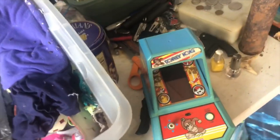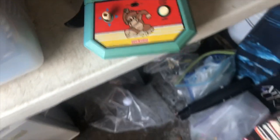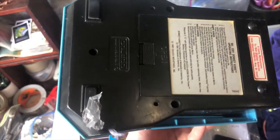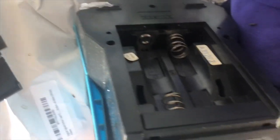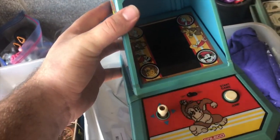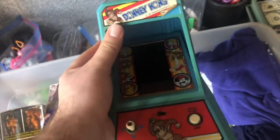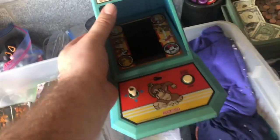I grabbed this tote thinking it was all going to be clothes but I found a Donkey Kong from 1981 — the little tabletop version. The battery compartment looks really good. I looked up the comps and it's anywhere from about $60–$75 up to $150. There was one sold brand new in the box for $700 — I wish I had that — but this is still a really cool find.